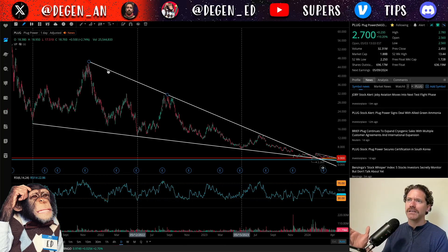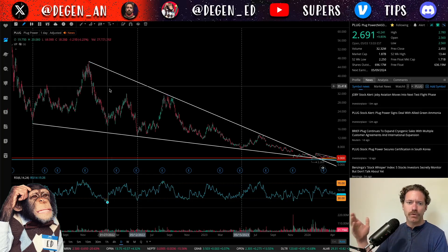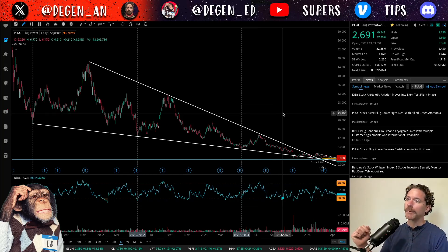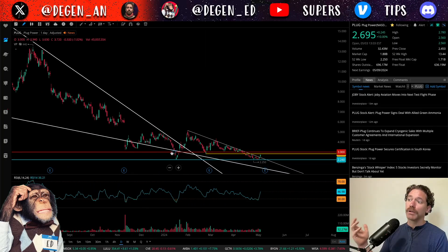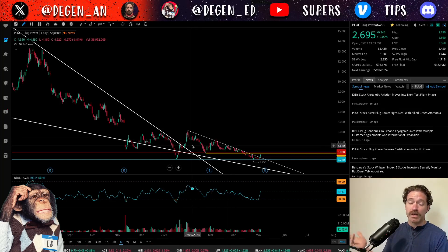We're coming up on May 11th through the 15th when these lows were hit, so I'm wondering if a low will be hit then, which could represent a great dip buying opportunity. Zooming in on the chart, we can see that we have broken below that lower trend line, but we have more recently broken out of the upper trend line — both of those trend lines — and we are trading above them, which represents a breakout from that falling wedge.